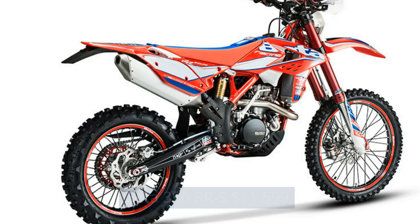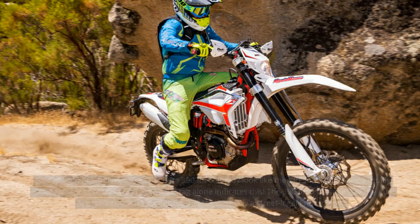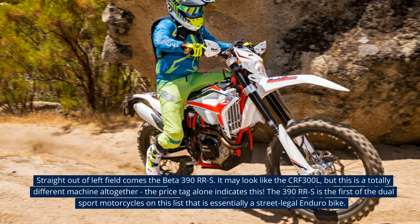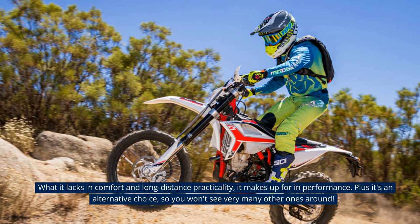Beta 390 RRS — $11,599. Straight out of left field comes the Beta 390 RRS. It may look like the CRF300L, but this is a totally different machine altogether — the price tag alone indicates this. The 390 RRS is the first of the dual-sport motorcycles on this list that is essentially a street-legal enduro bike. What it lacks in comfort and long-distance practicality, it makes up for in performance. Plus it's an alternative choice, so you won't see very many other ones around.